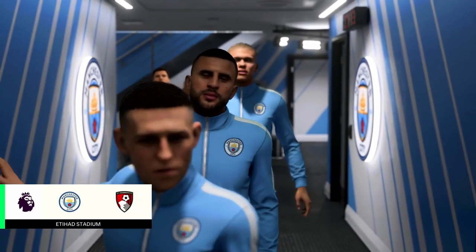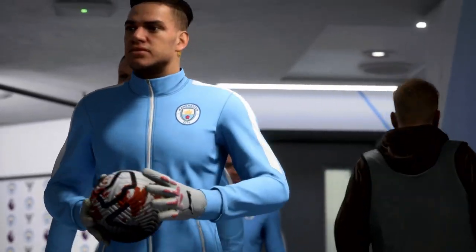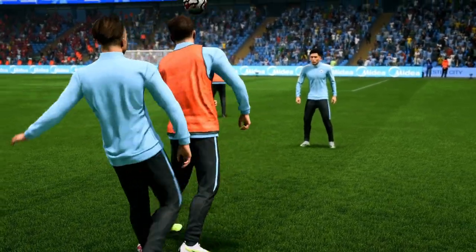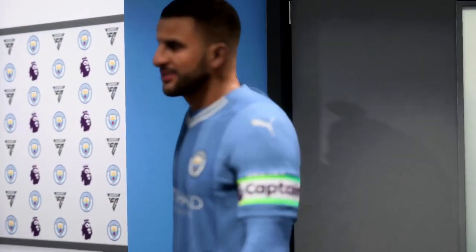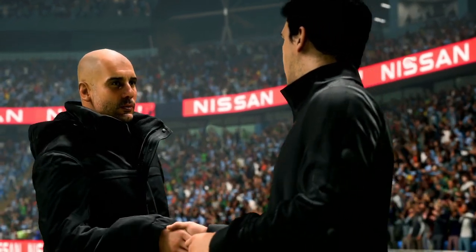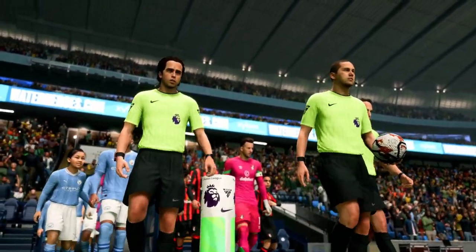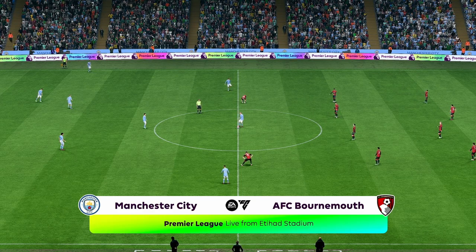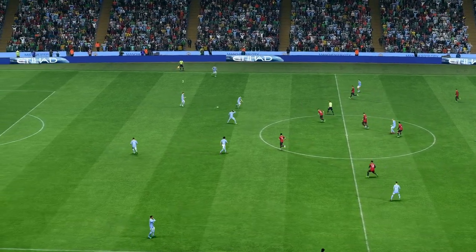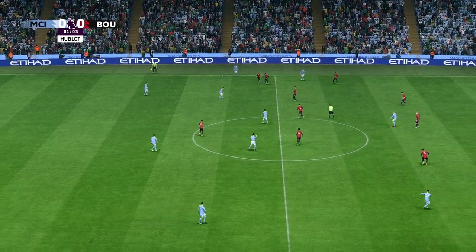A fitting backdrop for a match of massive significance. The stage is set, a packed house at the ready, awaiting two teams who like nothing better than to test themselves on a stage like this. The tricky part is trying to decide which side will outfox the other. Well hello everyone, we're in Manchester today at the Etihad Stadium. I'm Guy Mowbray and alongside me for commentary is Sue Smith. We've got live Premier League action for you today — it's Manchester City and they play Bournemouth.